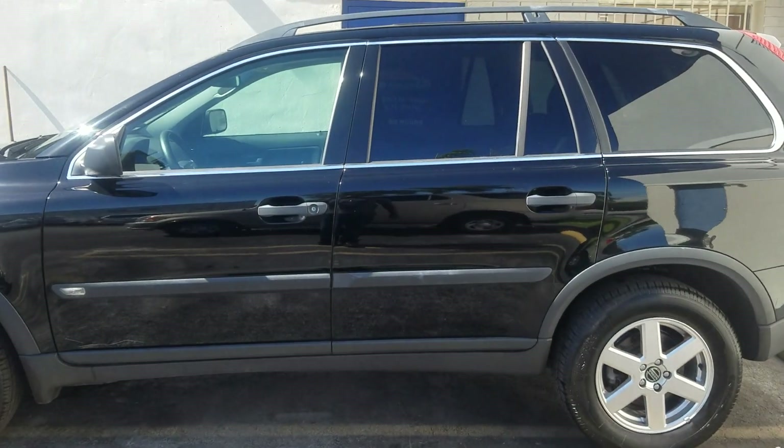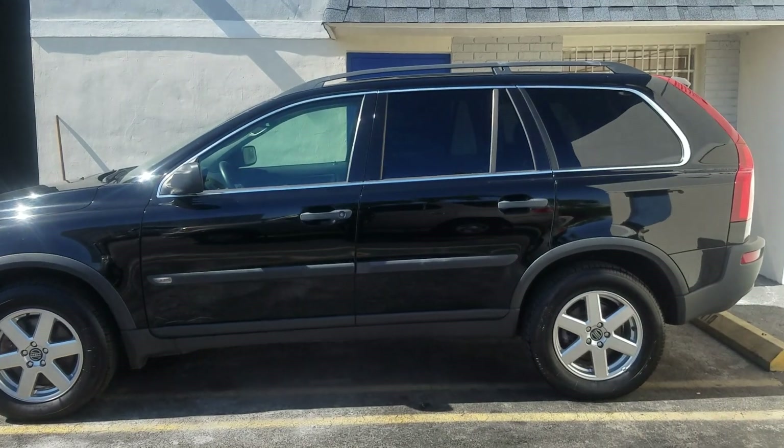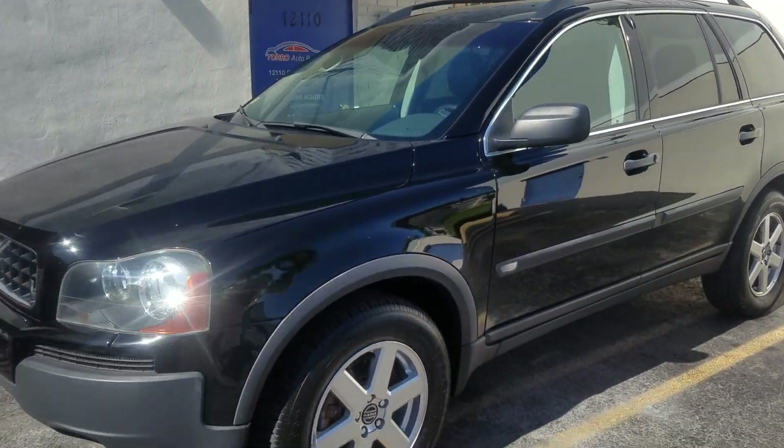This is LJ from Toro Auto Brokers bringing you this 2006 Volvo XC90 all-wheel drive. I'm doing a quick video for one of my Northeast customers who requested this walk around.